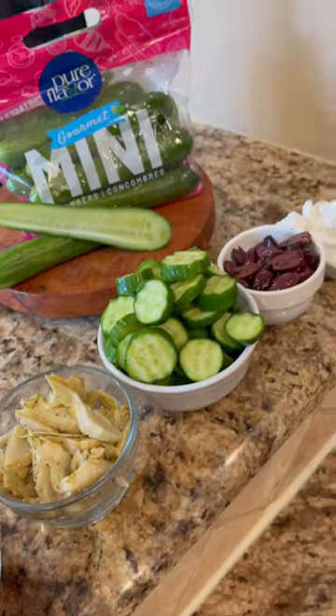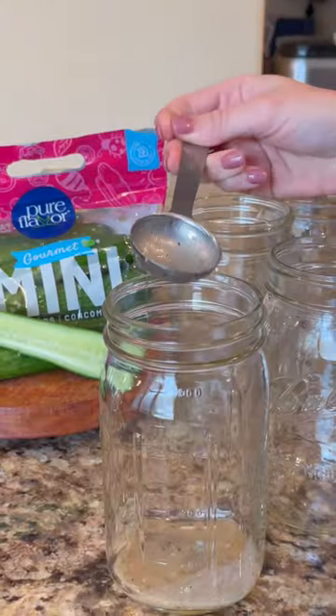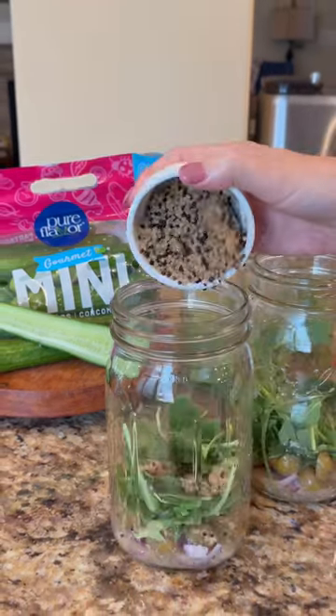This salad features a crunchy and fresh layer of pure flavored gourmet mini cucumbers that I just give a quick crinkle cut. Then to a jar add Greek dressing, chopped red onion, sliced green olives, arugula, and cooked and cooled quinoa.